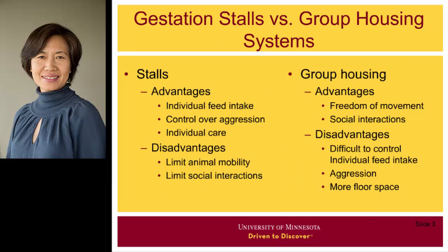Gestation stalls help producers provide individual feed intake control, prevent sows from fighting among themselves, and provide individual care to sows as needed. However, stalls limit animal mobility and social interactions, which can cause animal welfare concerns.